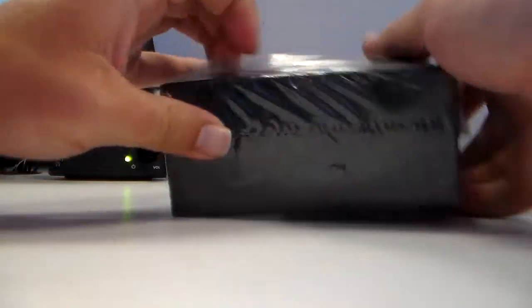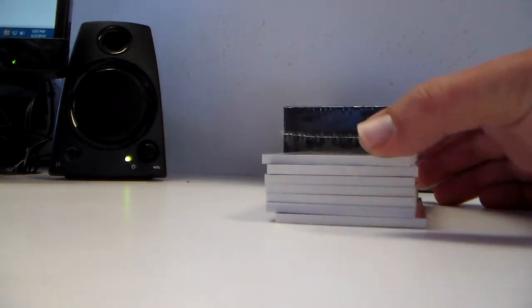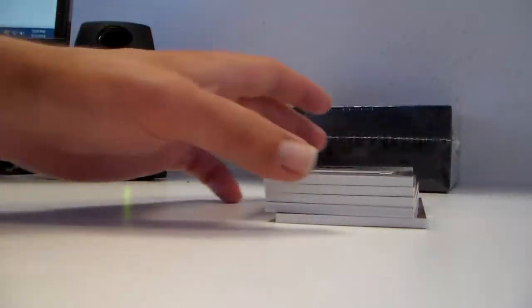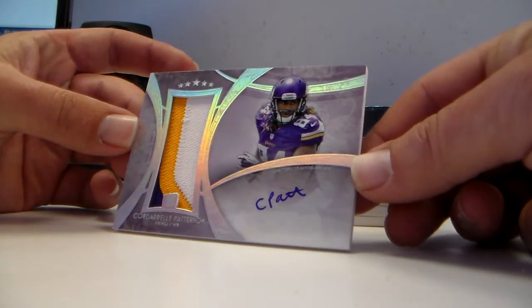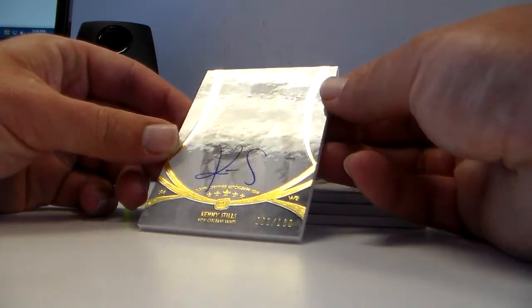Second box — these are nice looking cards. Wes Welker 138 out of 208. Steve Smith base out of 208. Cordarrelle Patterson three color patch auto — C-Pat. Doesn't put much into that auto. Kenny Stills auto out of 130.